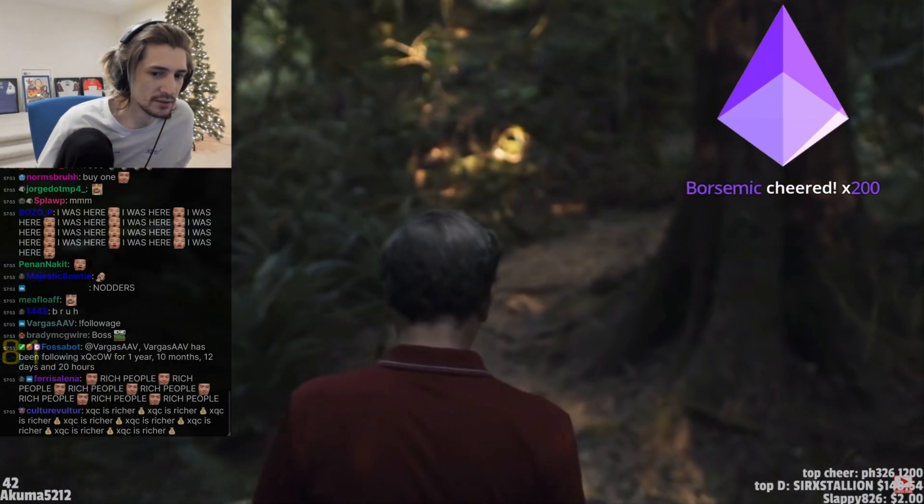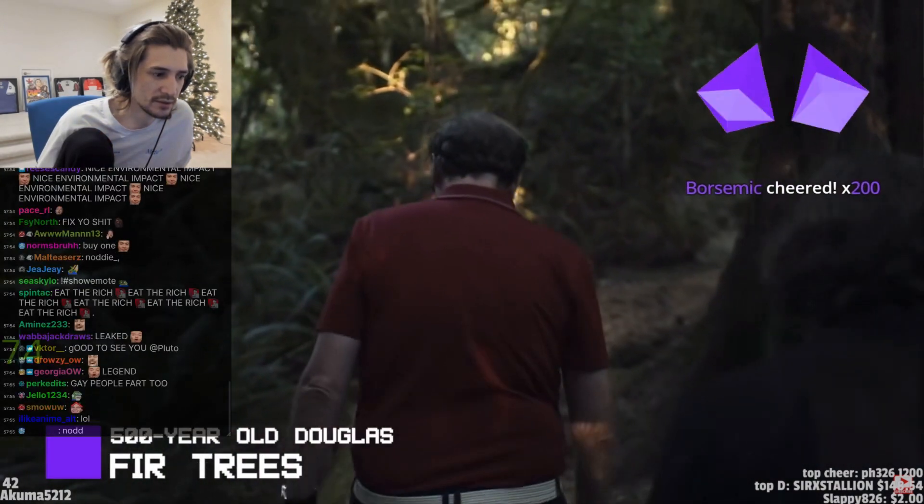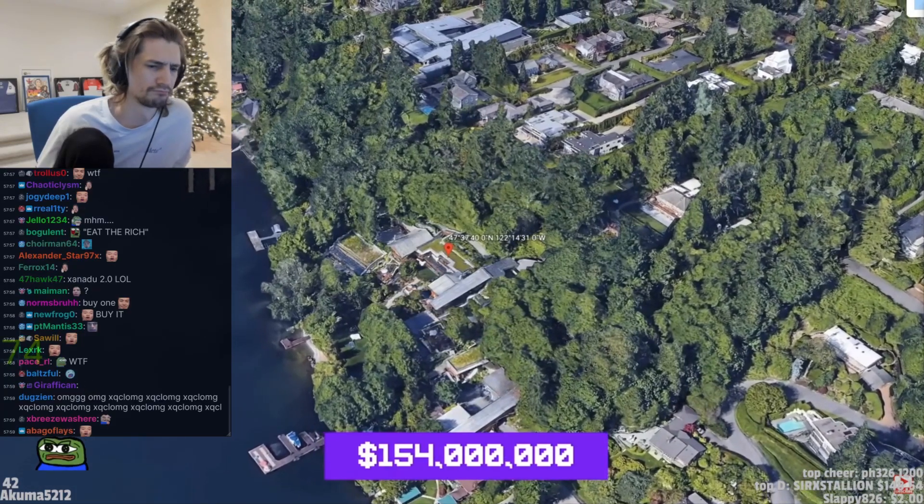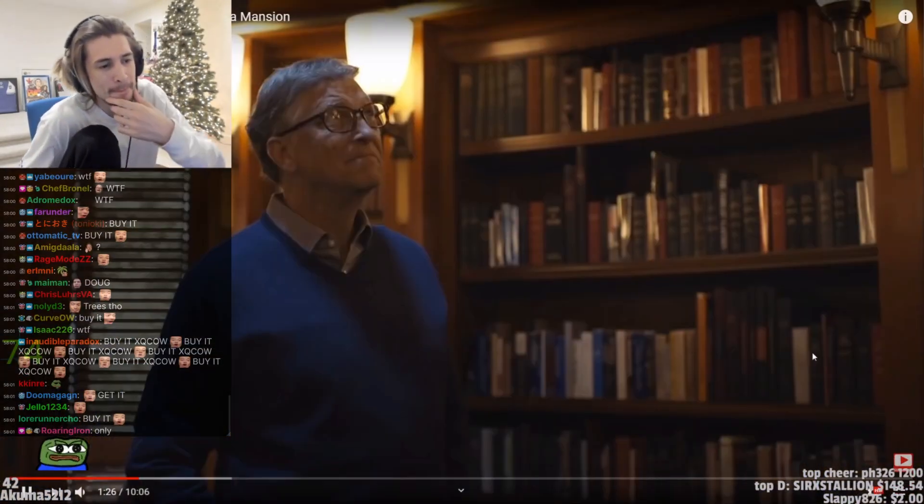The home, which was built primarily with 500-year-old Douglas fir trees, is now worth a whopping $154 million. The house might be worth more than what he paid to make it.